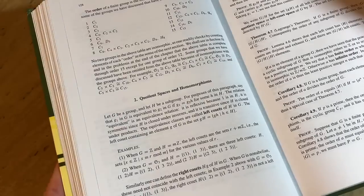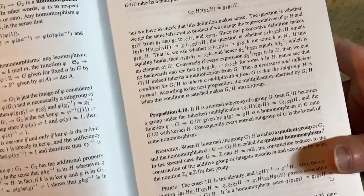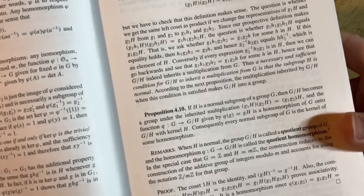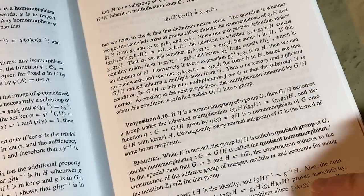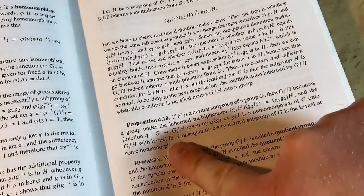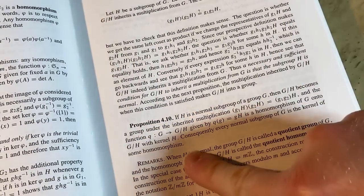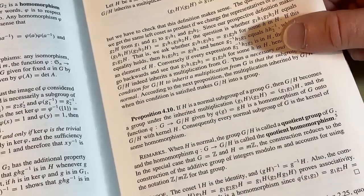Quotient spaces and homomorphisms. A lot of abstract algebra in this book. Here we talk about normal subgroups. There's a proposition: if H is a normal subgroup of G, then G mod H becomes a group under the inherited multiplication — multiplication of cosets. The function Q from G into G mod H, given by this definition, is a homomorphism of G onto G mod H with kernel H. Consequently, every normal subgroup of G is the kernel of some homomorphism. That's very important.